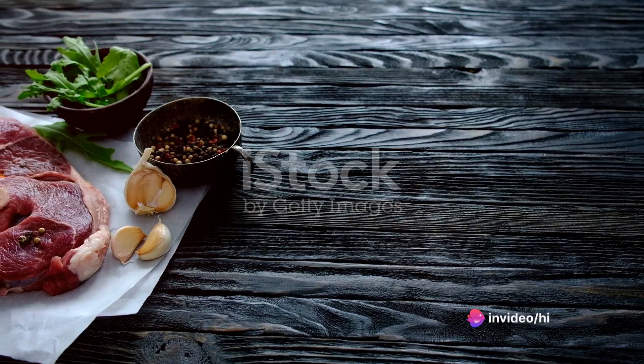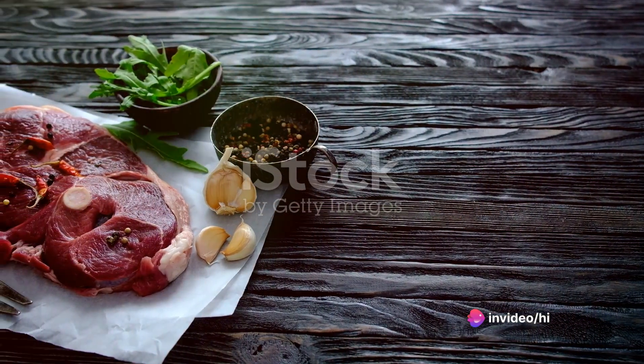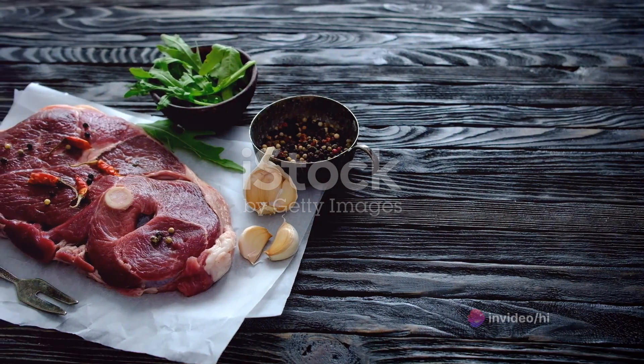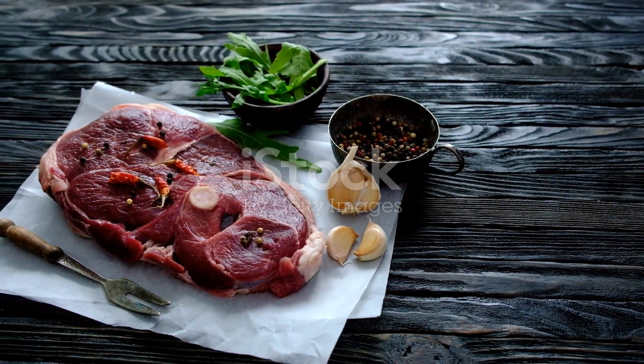The foundation of Rogan Josh is the lamb, a meat that is succulent, tender and full of flavour. It is the canvas upon which the rest of the dish is built, absorbing and reflecting the flavours of the spices it is cooked with.